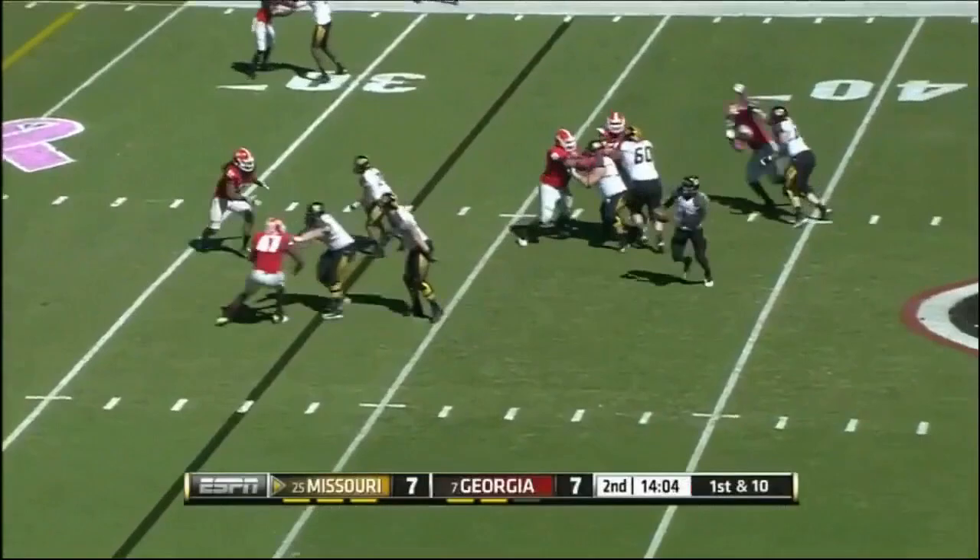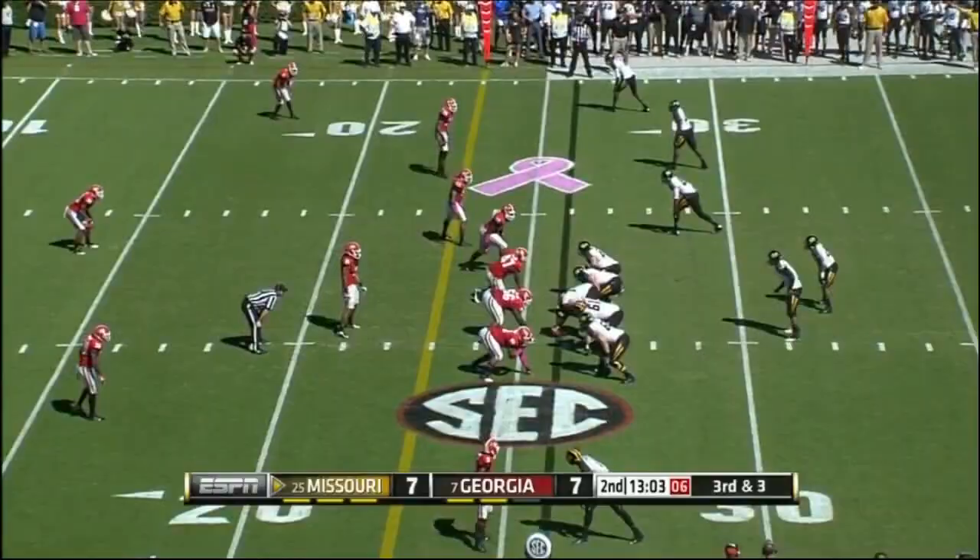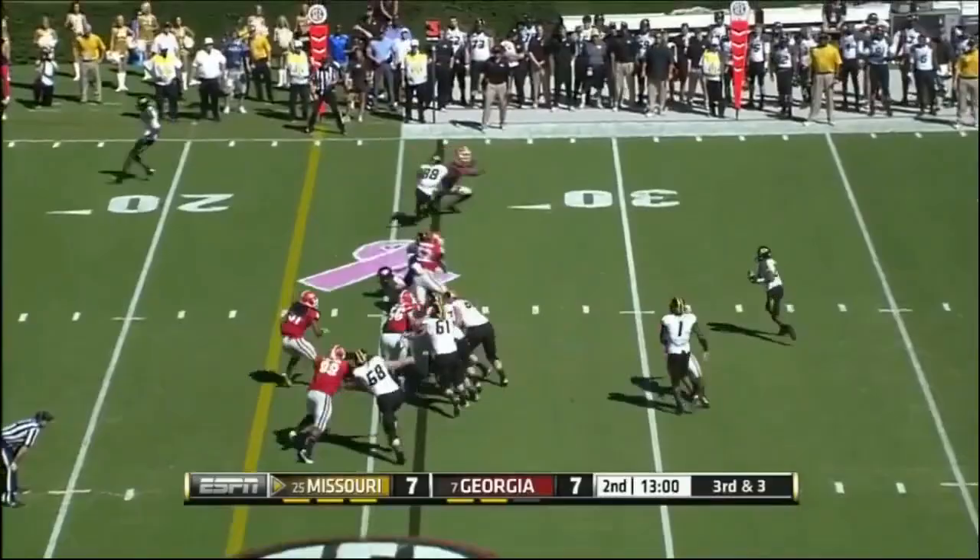Franklin moving to his left, he's going to run here — and he's thrown out of bounds at the 30-yard line. Franklin with an option pitch. Here's Josie, got a block, first down inside the 20-yard line.